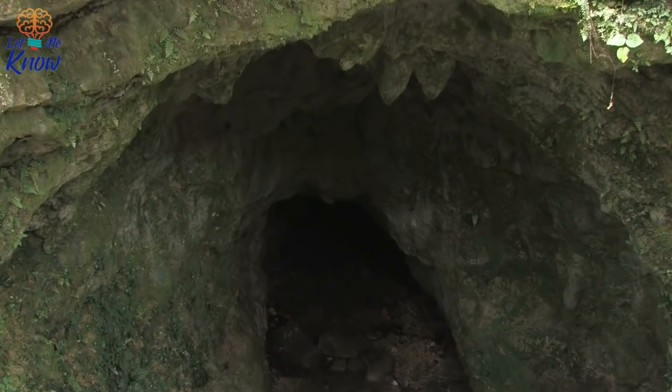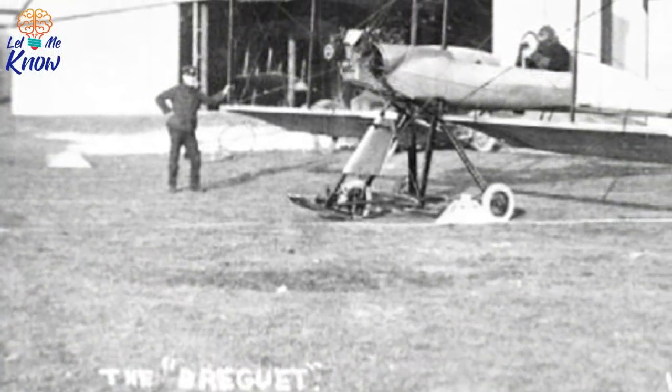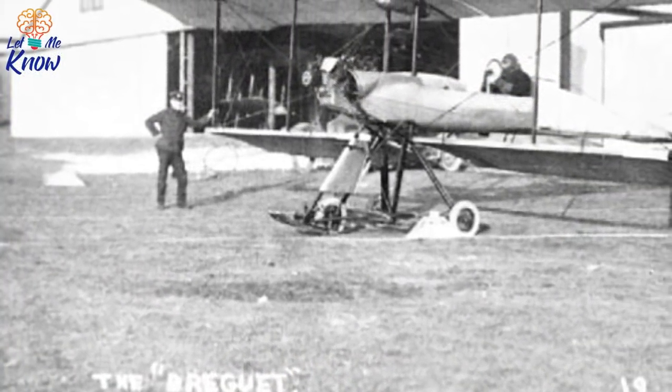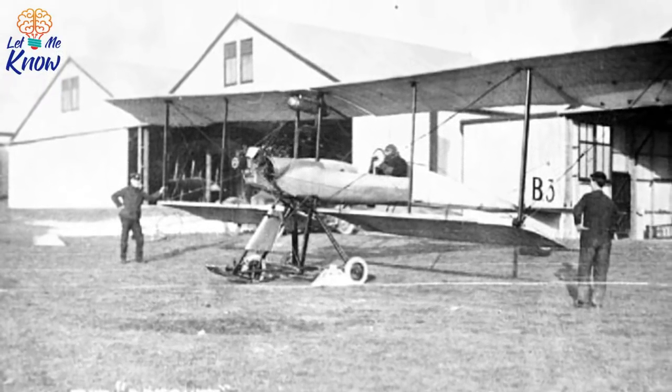You might not have heard of Lark Hill, but it is an important site for the British military. Set just over a mile from Stonehenge, the facility has played host to soldiers since 1899. The first permanent dwellings were built there in 1914 at the start of the First World War, and it is from that era that the new discovery hails.